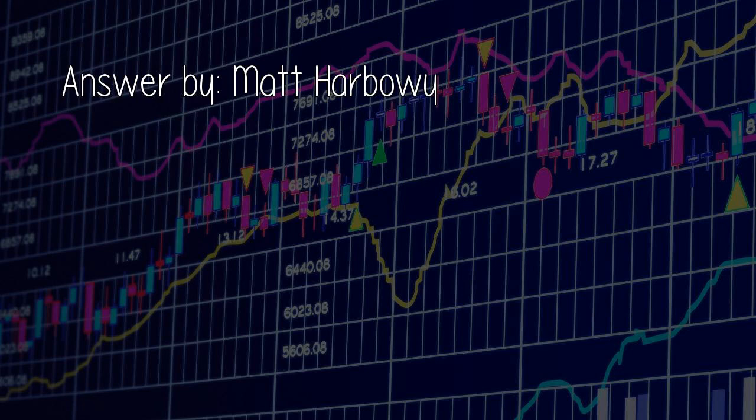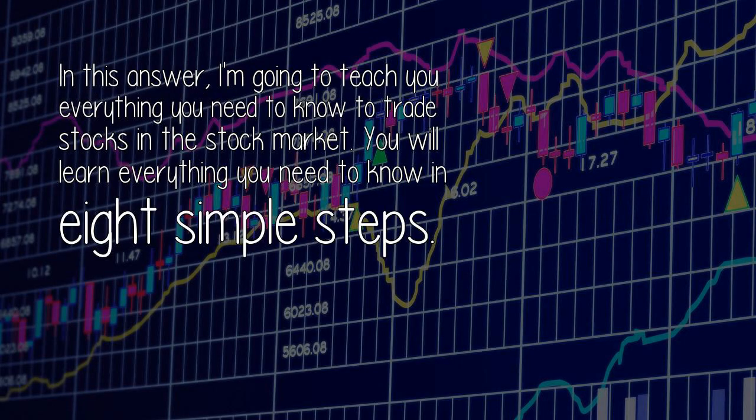Answer by Matt Harbowee. In this answer, I'm going to teach you everything you need to know to trade stocks in the stock market. You will learn everything you need to know in 8 simple steps.